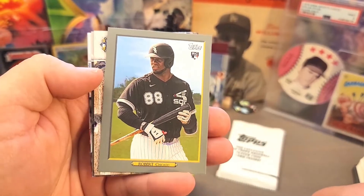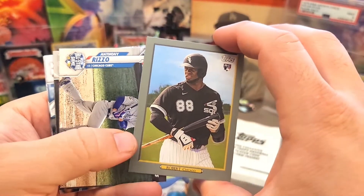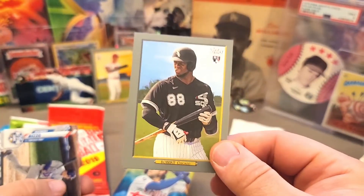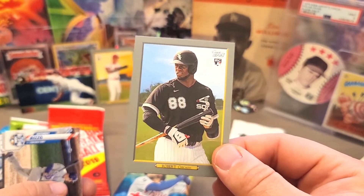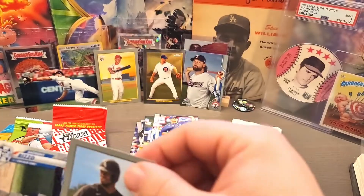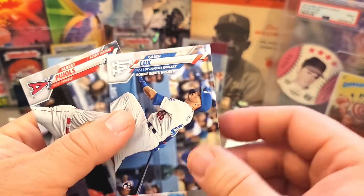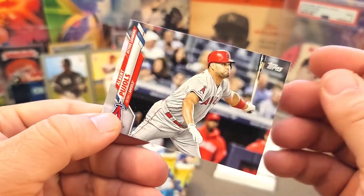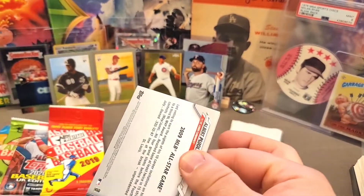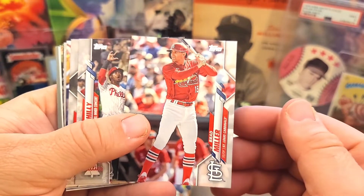Stanton, and — boom! — a nice Turkey Red of Luis Robert! It looks woefully off-centered right to left, but oh well. This is the first Luis Robert I've pulled out of all the Update I've opened. Luis Robert is not in the checklist of the main cards — he only lives in inserts in this set. So finally pulled a Robert out of Topps Update! Also got a nice rookie debut of Gavin Lux, and Albert Pujols finishing off his last year of his 10-year contract with the Angels.